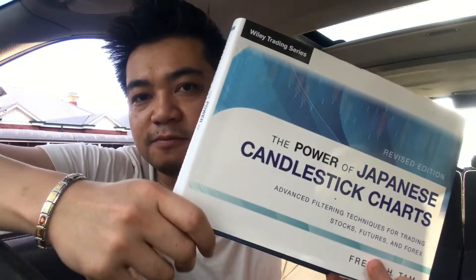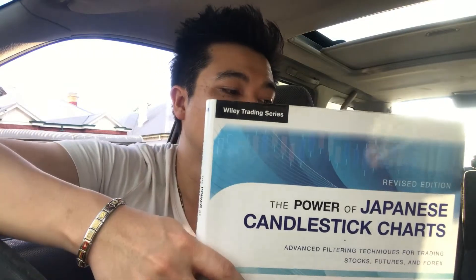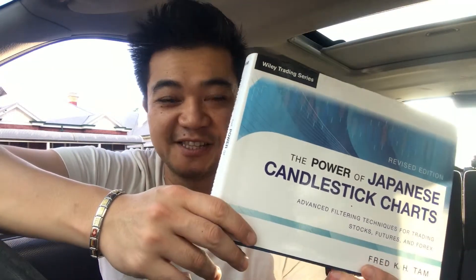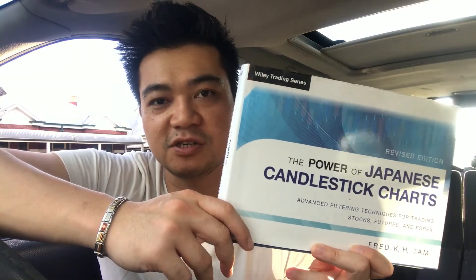Apart from that, everything else is pretty solid. It goes into all the different types of candlesticks using that three-step approach. It's like a dictionary of candlesticks and goes into a lot of detail. If you ever get stuck understanding candlesticks, get this book. It's very comprehensive and fantastic — you've got to have this in your bookshelf. It's not cheap, it's pretty expensive, but it's an investment towards your education that will pay you for life. I highly recommend this book. Go get it, and I'll see you guys soon. Thanks.